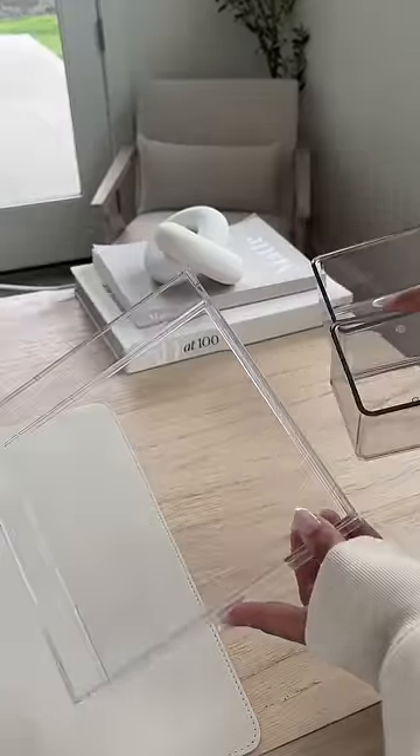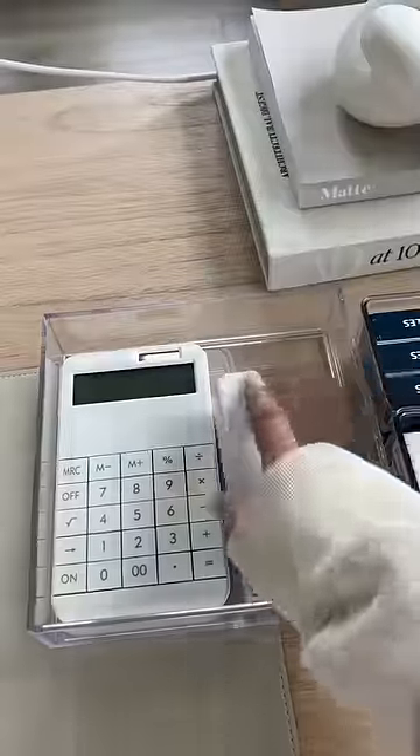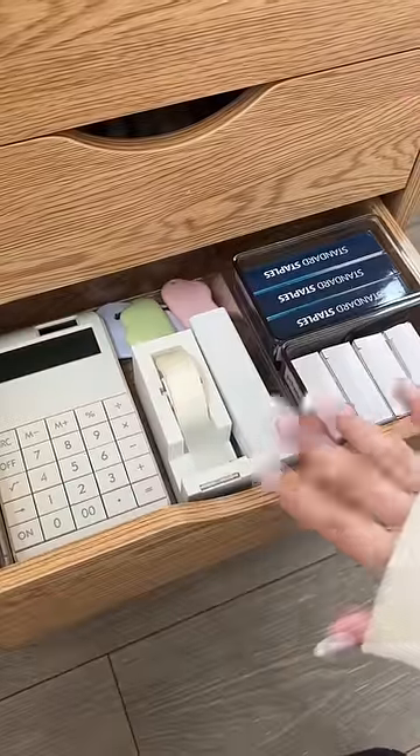First I'm going to use these to organize the stationary stuff. Stationary drawer is done.